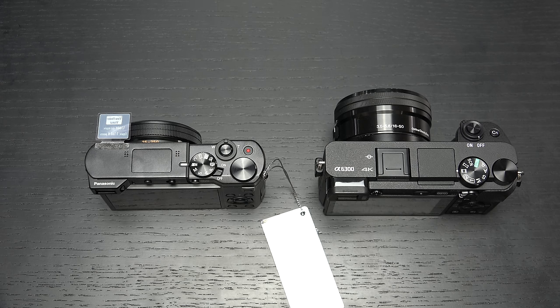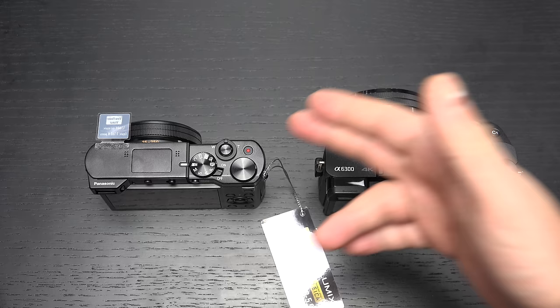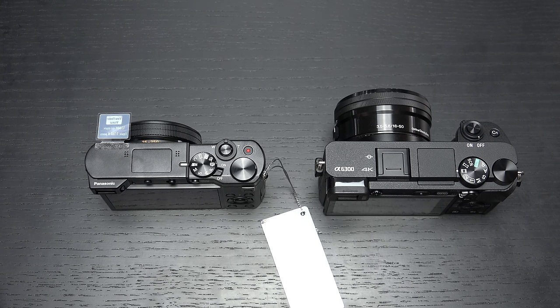This is the kit version, priced at $1,150 US. There is a pretty big difference between $700 and $1,150, but the body alone is $1,000, and that's what I think will make this a compelling comparison for many consumers looking in that range, at least in terms of budget and overall performance.